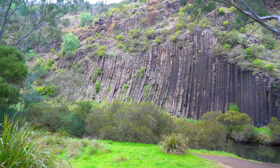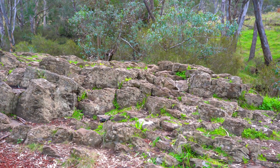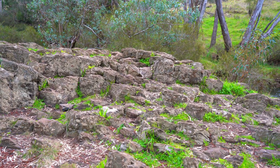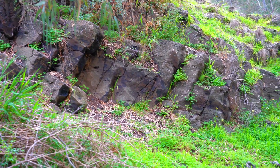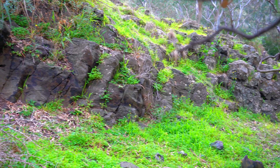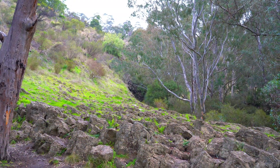Unlike the vertical faces of the iconic organ pipes, here you gaze upon the tops of columnar basalt formations. The pavement surface is smooth, polished over countless years by the steady flow of Jackson's Creek, which has gently filed down the basaltic columns, revealing a patchwork of geometric shapes. When basaltic lava cooled and contracted, it cracked into these columns, most of which are hexagonal.